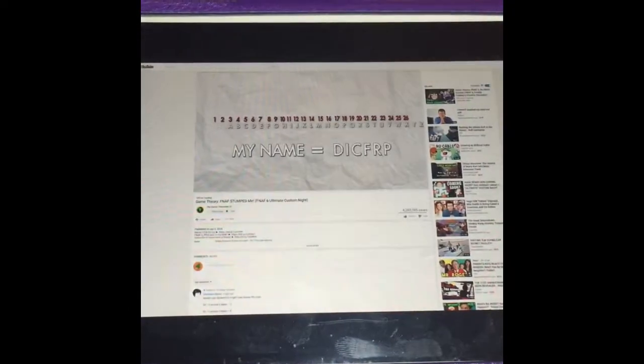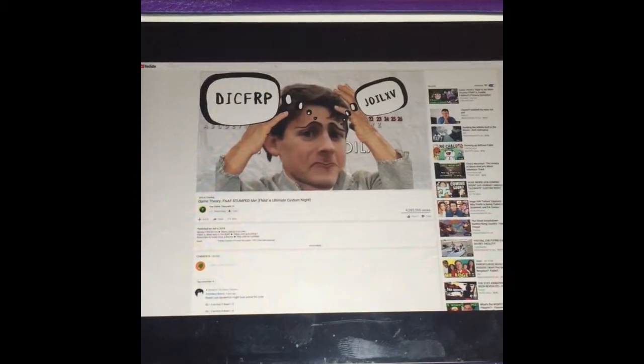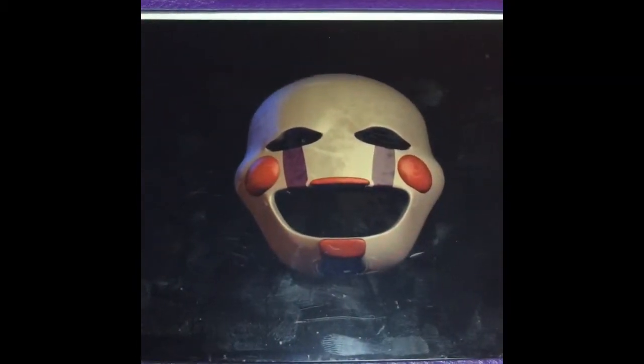I think Matt was unintentionally trying to use the wrong grid with the wrong name, but in reality, the puppet's name could be revealed with the other grid. There's obviously more information still hidden within this book. We just need to find it.